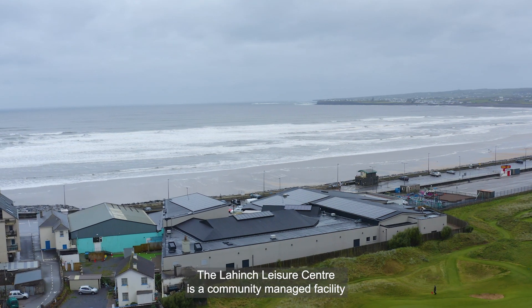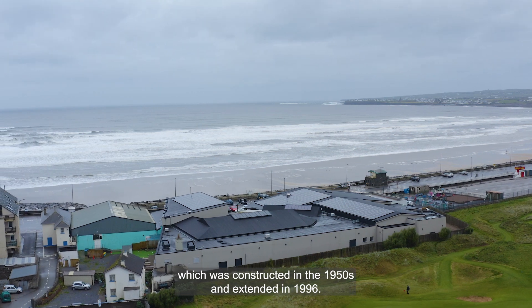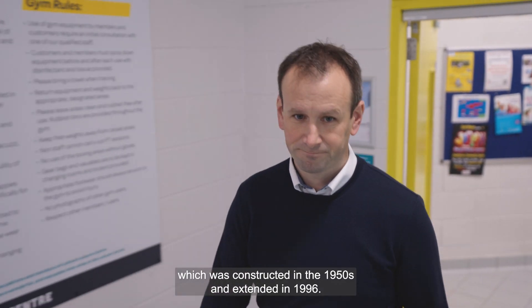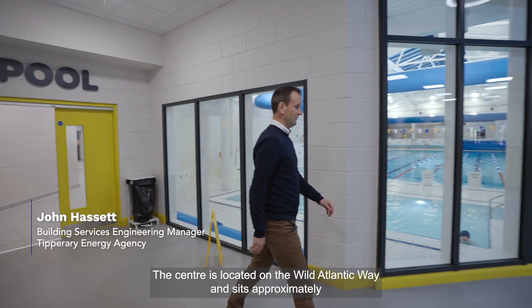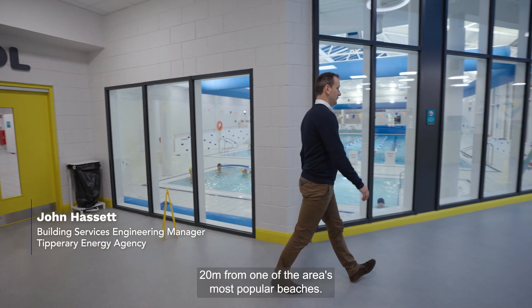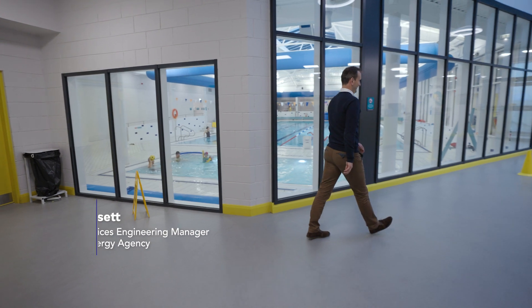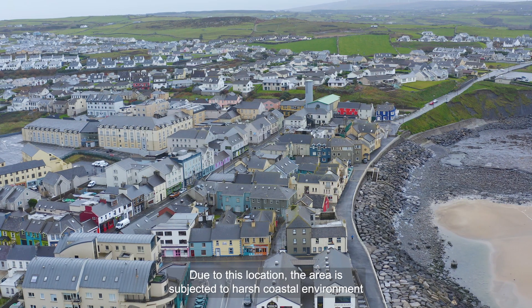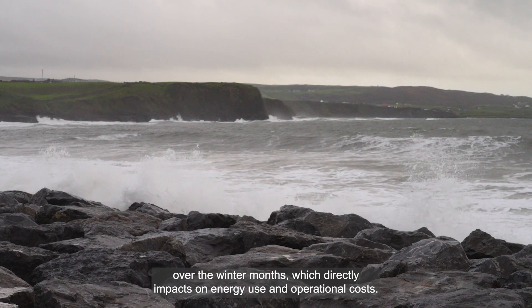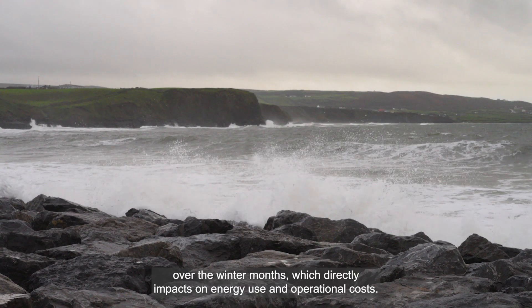The Lahinch Leisure Centre is a community managed facility which was constructed in the 1950s and extended in 1996. The centre is located on the Wild Atlantic Way and sits approximately 20 meters from one of the area's most popular beaches. Due to this location, the area is subjected to a harsh coastal environment over the winter months, which directly impacts on energy use and operational costs.